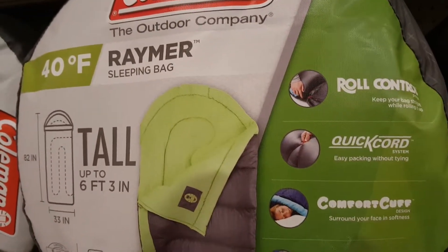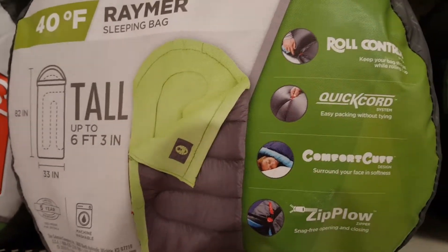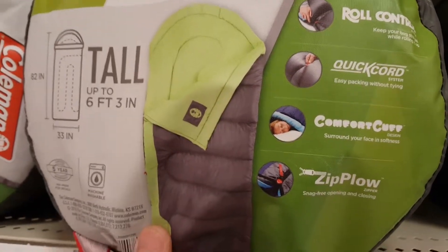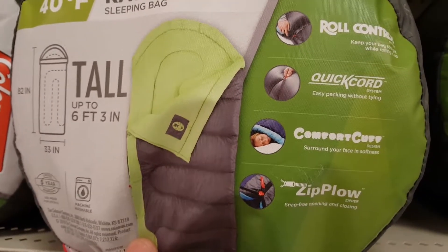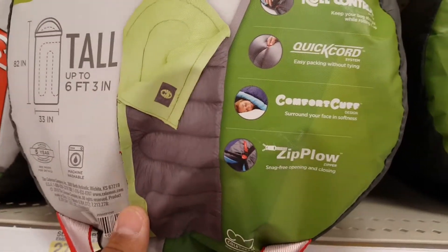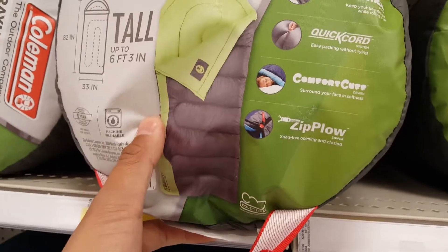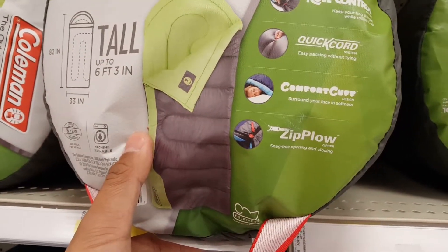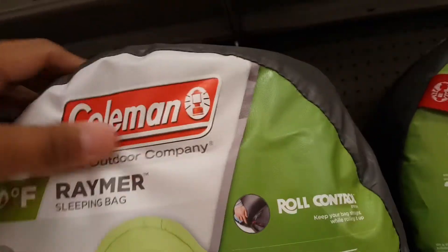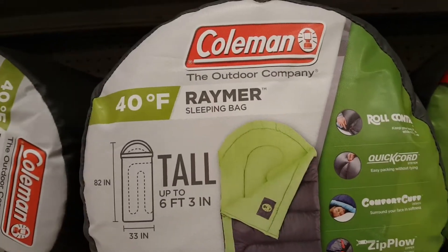The bag has roll control which keeps your back straight while rolling it up, a quick hood for easy packing, and a comfort cuff that surrounds your face with softness. It's also got a snag-free zip for easy opening and closing.